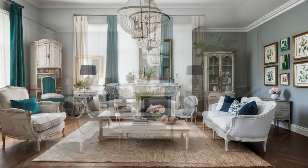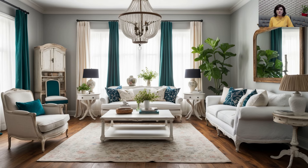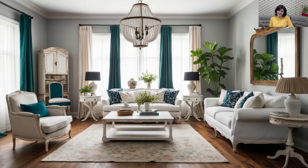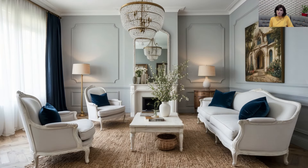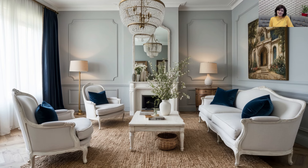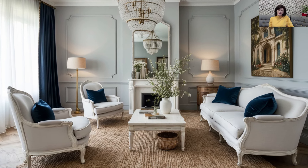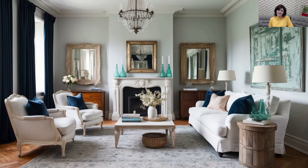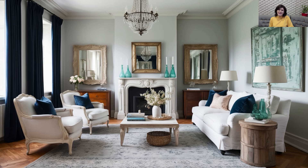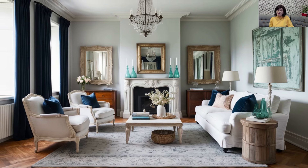Rustic Wood Elements for Warmth: Rustic wood is essential to both shabby chic and rustic modern design. Opt for wooden beams, distressed wood paneling, or vintage-inspired wooden furniture to add warmth and texture to your home. The natural, imperfect look of reclaimed wood creates a lived-in, comfortable atmosphere while maintaining a connection to nature. Pair it with modern metallic accents or glass decor to add contrast and visual interest.